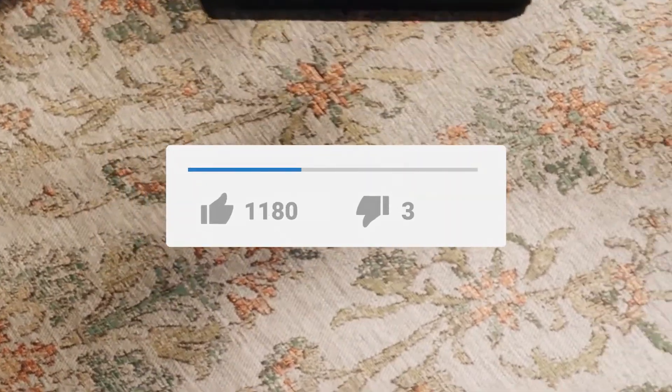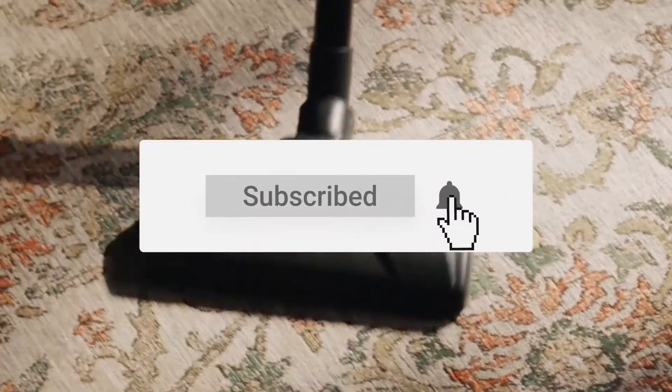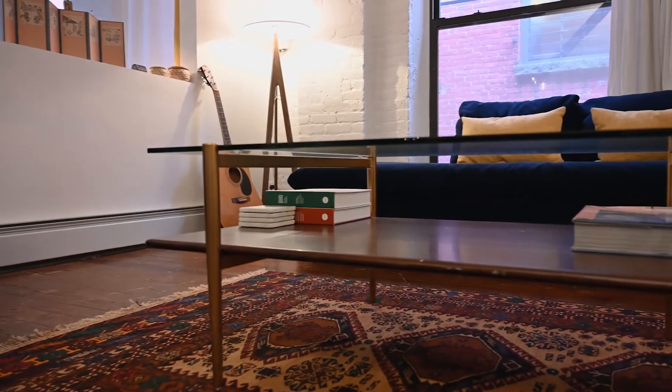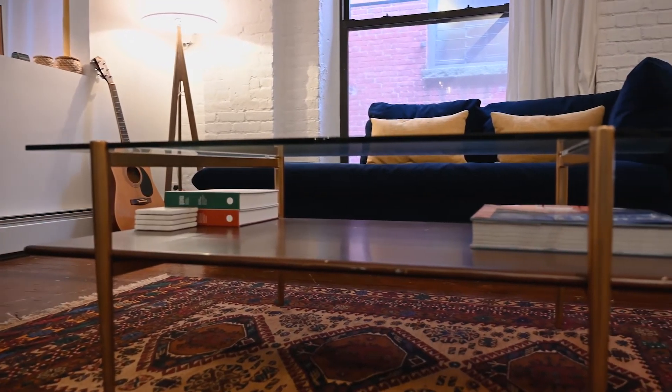That's it for today. If you guys enjoyed the video, make sure to hit that like button. Don't forget to subscribe and turn on that notification bell so you never miss out on any future content. We're signing off now, but we'll be sure to catch you all in the next one.